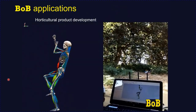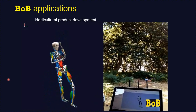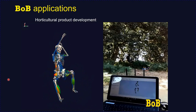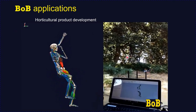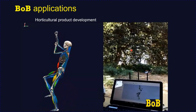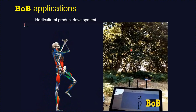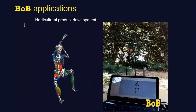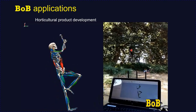Bob has been used widely for product development. A German manufacturer of horticultural equipment wanted to increase the endurance of their equipment users. A subject climbed a tree, and Xsense equipment was used for motion analysis during the ascent. A Bob model was then used to calculate torques at the joints, muscle loadings, muscle energy consumption, and muscle power consumption for various equipment designs to increase fatigue resistance.